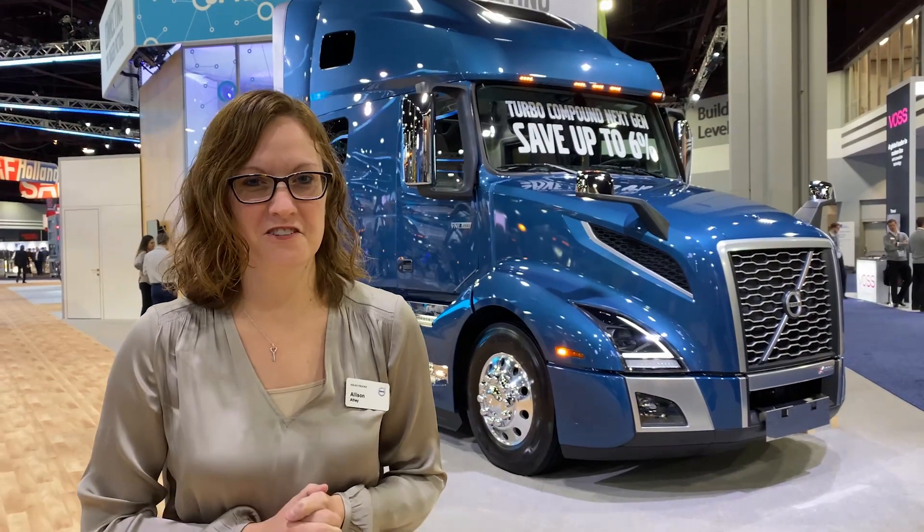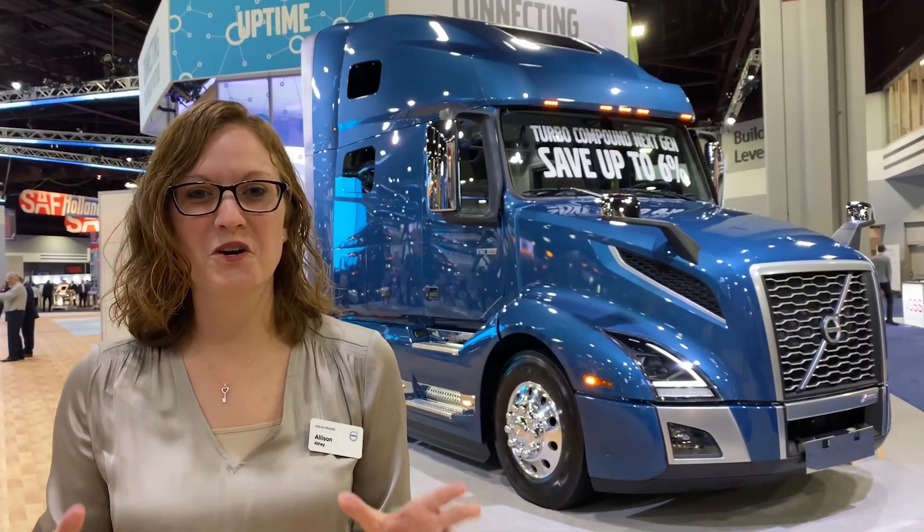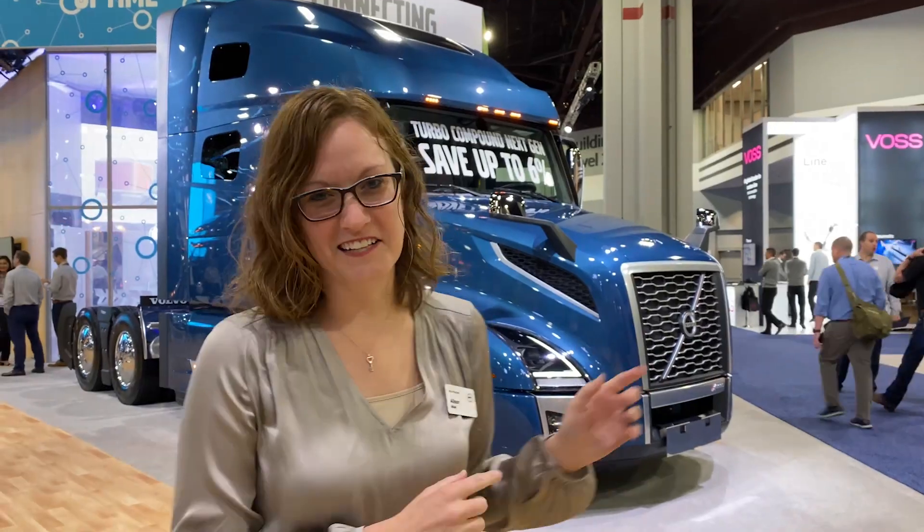Hello, my name is Allison Athey and I'm hanging out this week at the NACV 2019 Commercial Vehicle Show. We are here today in the Volvo booth in my favorite place, Hotlanta, having a little bit of fun. We're going to do a quick walk around of the VNL 760 and we have some new features to show off today. All right, so let's take a look.